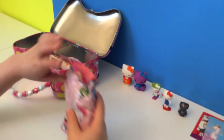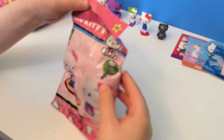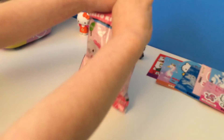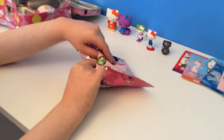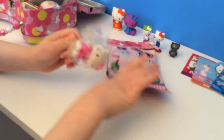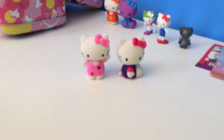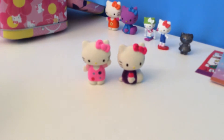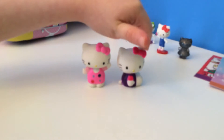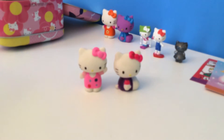Now let's open another Hello Kitty eraser pack — there's two in the pack. I love that one, and that one — wow, super cute! It has a little pink dress with pink sleeves and little flowers all over it, and they both have pink bows — twins! And that one's wearing a purple dress, and it's super cute too.